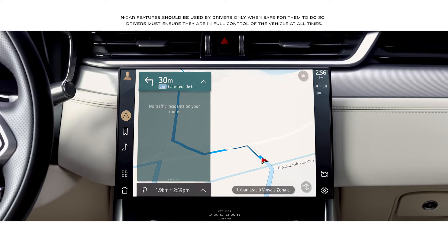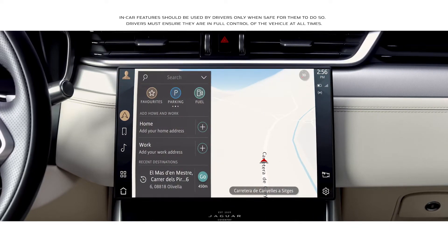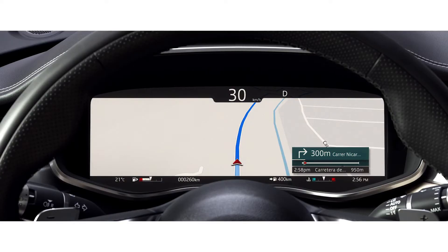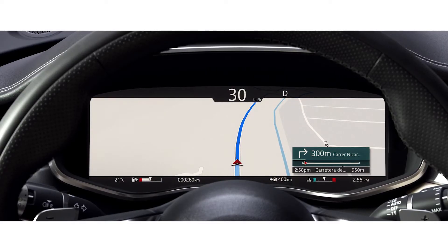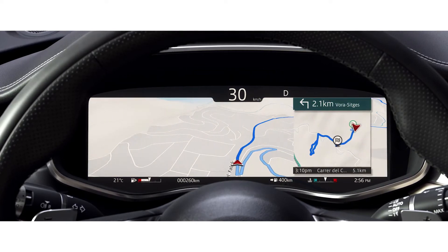The navigation has been redesigned, as well as the online search functionality. This advanced new system learns your regular routes, constantly monitors traffic conditions and offers alternative routing if necessary.